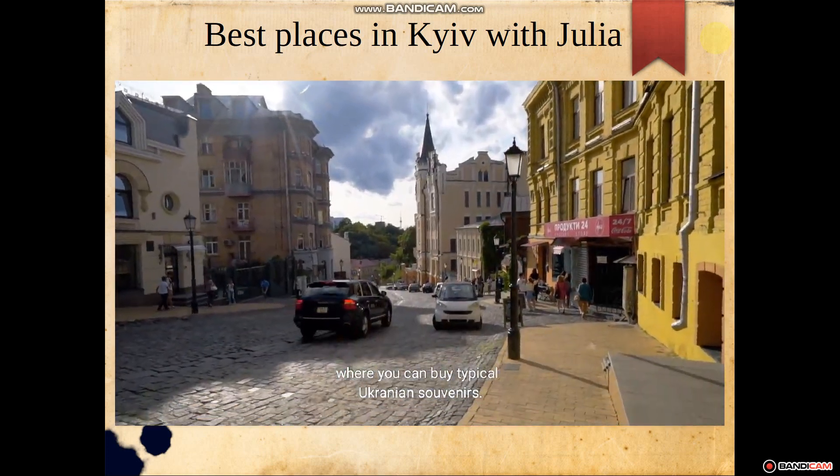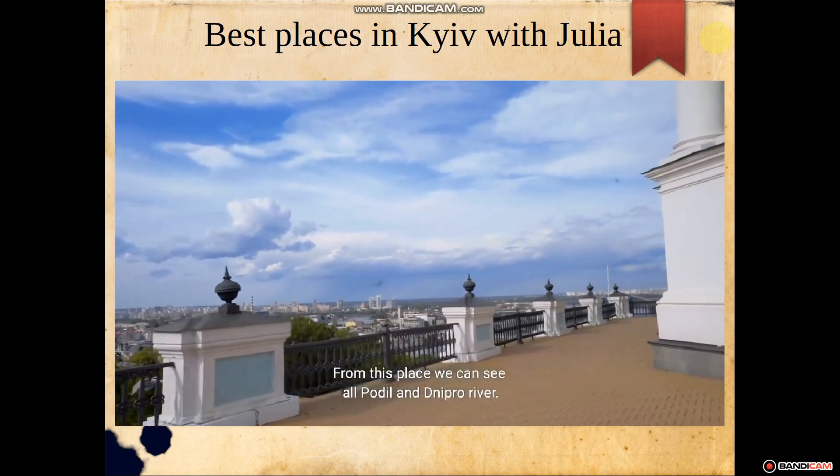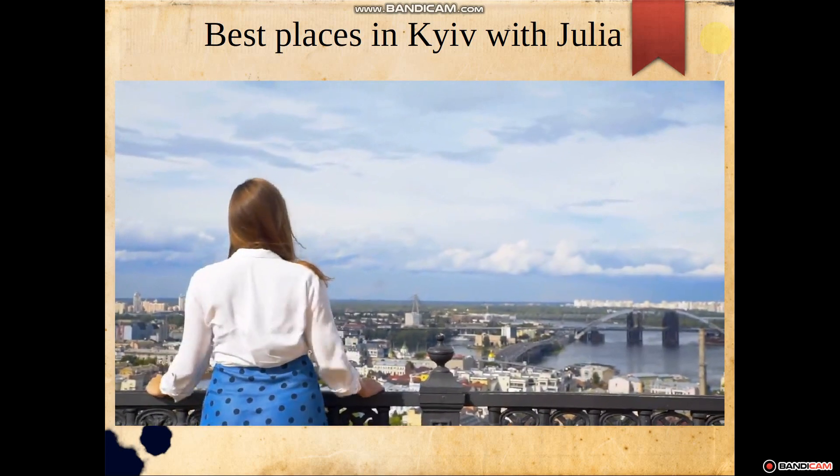Як ви побачили, в нас тут є два варіанти питань, одне питання і два варіанти відповіді на так і ні. "I would like" – я б хотів би.